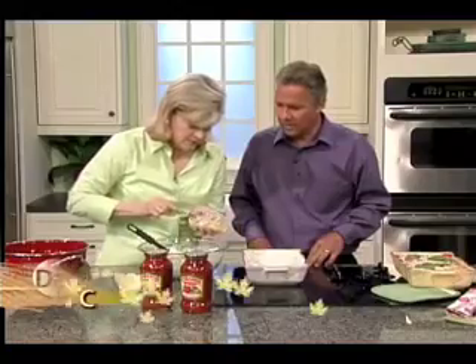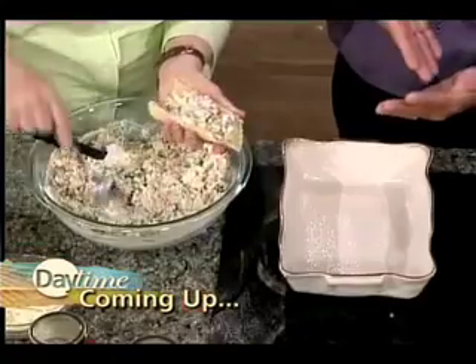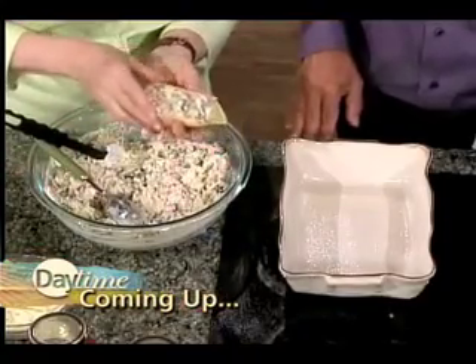Coming up on Daytime, Dave makes a wonderful cannelloni straight from the pages of Southern Living Magazine — you don't want to miss it.